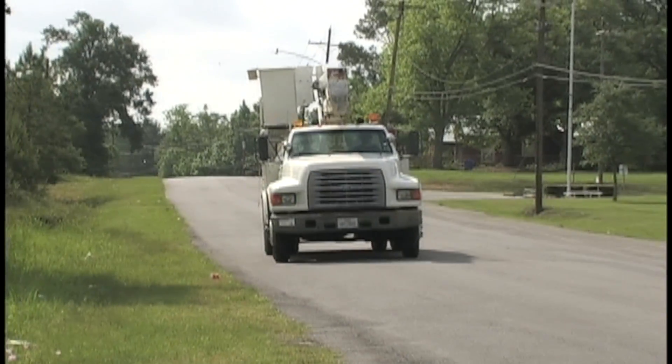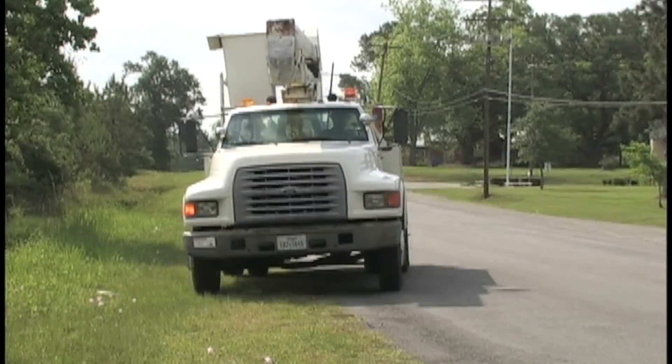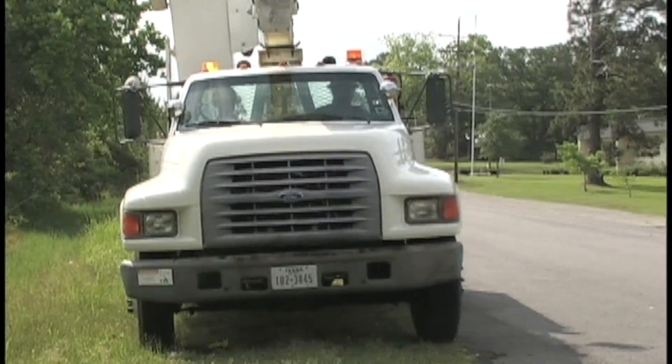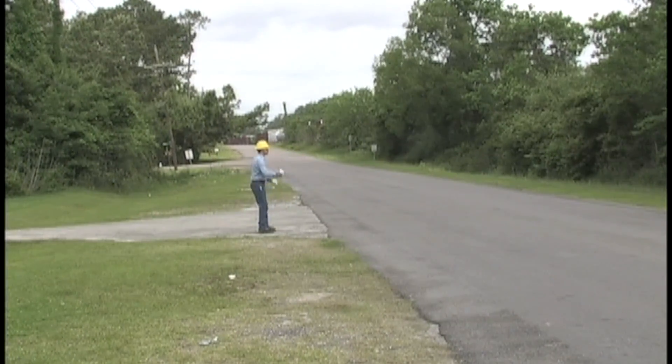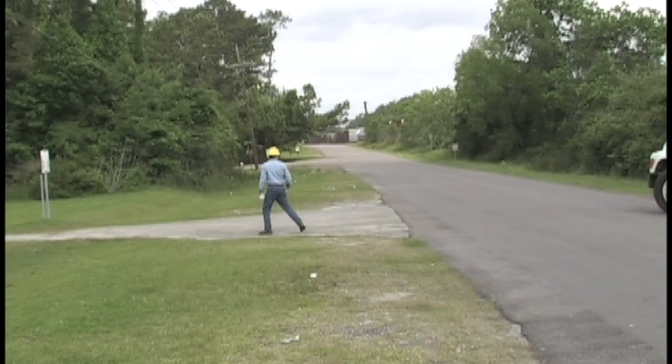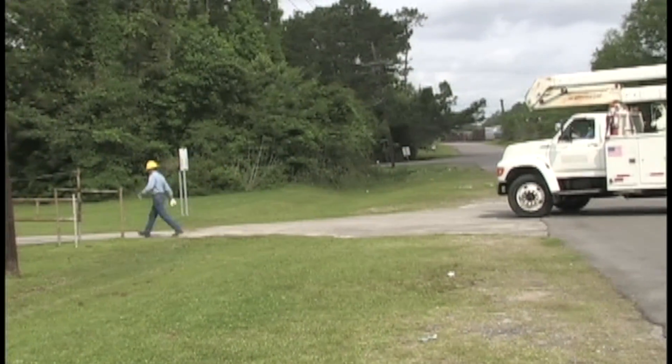The crew that we saw earlier is just arriving at the job site. Let's follow along as they plan the job to see what their safety concerns are. One of the first things the crew does is to pull the truck safely out of the flow of traffic and determine how to position the truck so that the bucket can reach the work area.